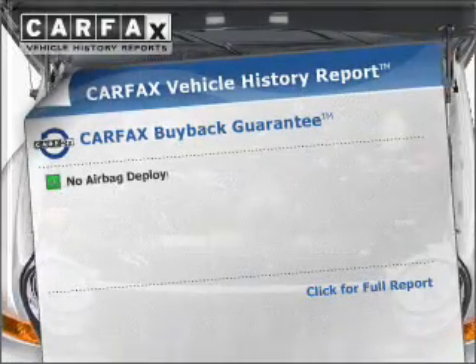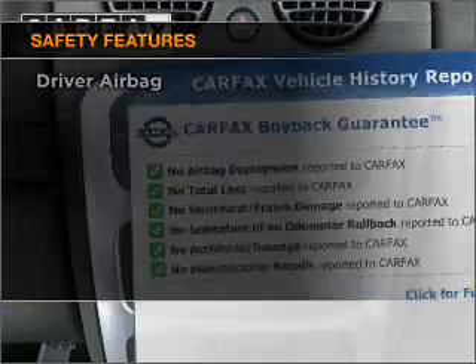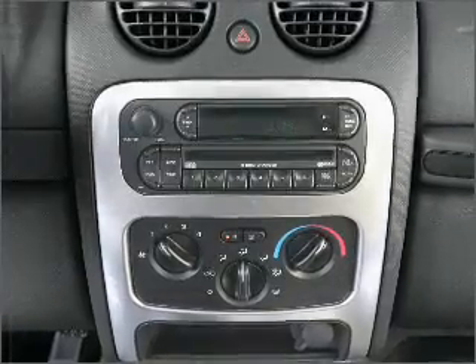Carfax is offered to provide you with peace of mind, and the following safety equipment is included: passenger airbag. Call today to schedule a test drive.